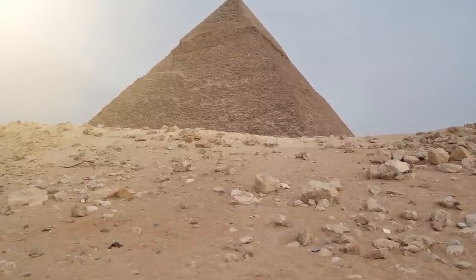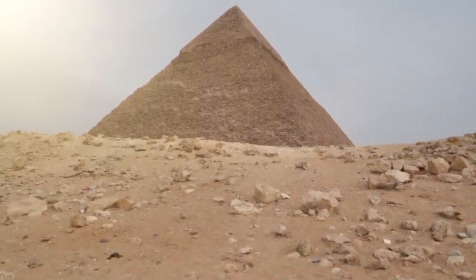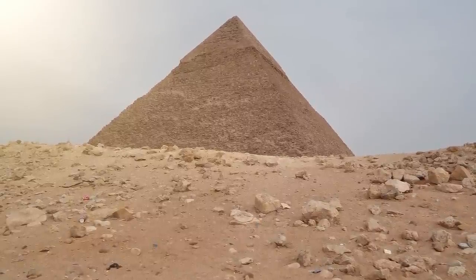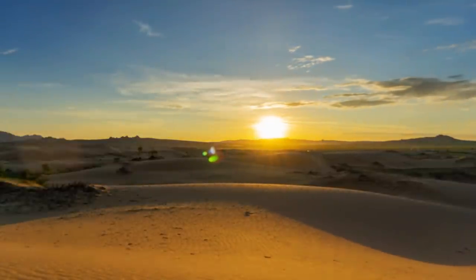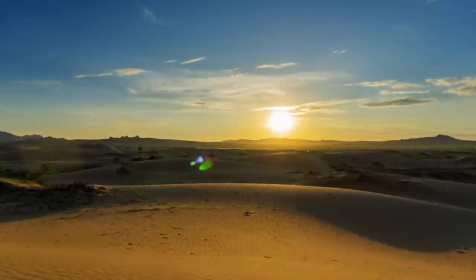Furthermore, some believe that the pyramids show signs of being submerged under water at some point, as evident from the presence of fossil shells and petrified wood in and around the pyramids. Again, these are just theories, but they spark a fascinating discussion and provide a fresh perspective on the origins of these mysterious structures. Could there be more hidden beneath the vast sands of Egypt, swept under by the relentless waves of a catastrophic flood?